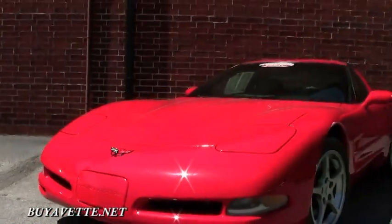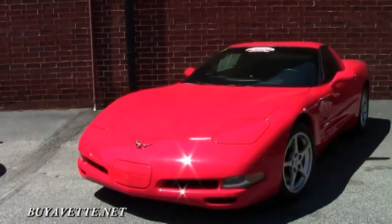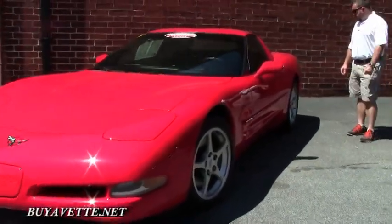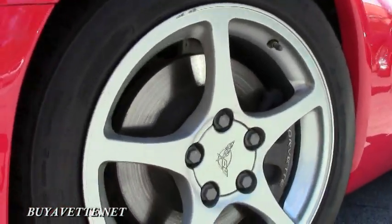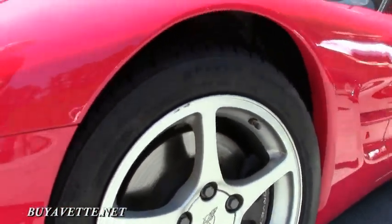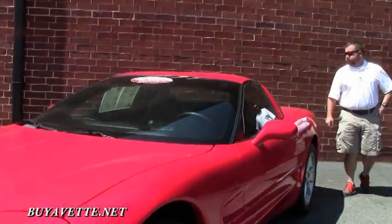It has a fairly new set of BF Goodrich g4 Sport tires, and it's in very nice condition all the way around.